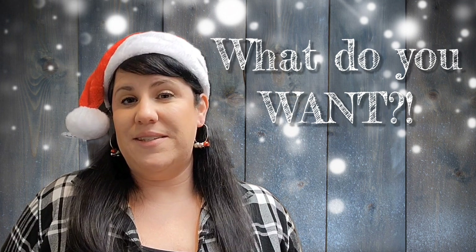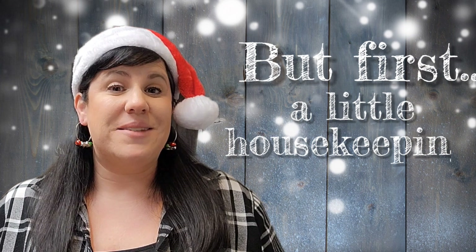Do you ever draw a blank when someone asks you what you'd like for a gift? If so, I've got you covered. These are five of my favorite things that I'd like to share with you that you might want to put on your Santa list. Let's get started.